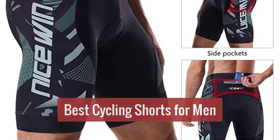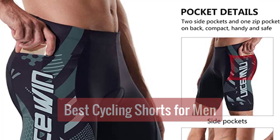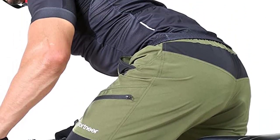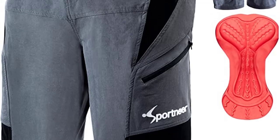Are you looking for the best cycling shorts for men? You've come to the right place. We've compiled a list of the top 5 cycling shorts on the market, based on quality, comfort, and price. Whether you're a beginner or a pro, we've got you covered.